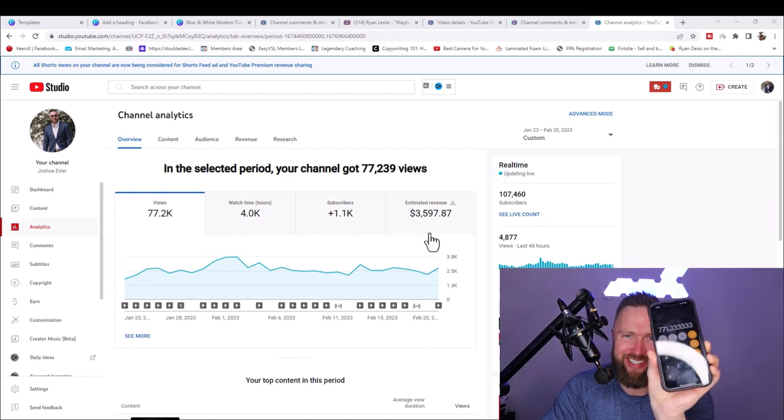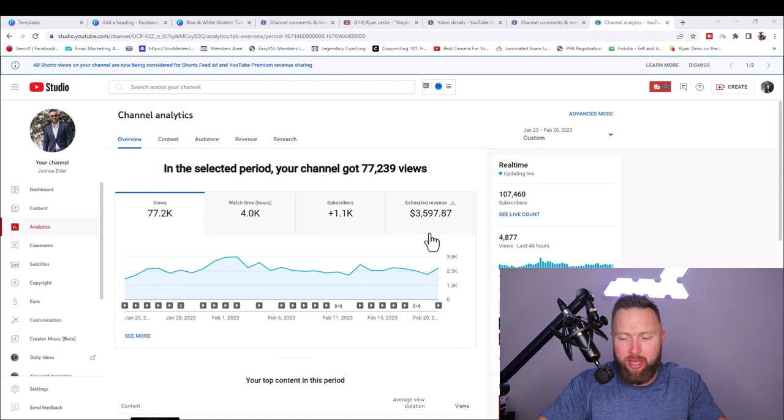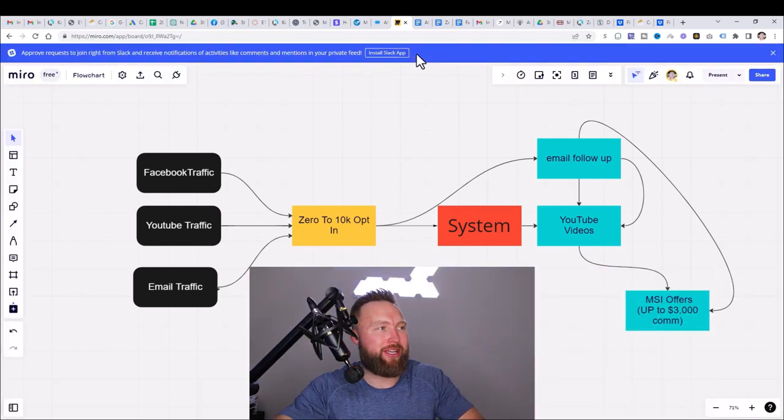Guys, that's $771 per day on average because of this very system that you're able to copy. So let's go ahead and break down the system and pull up the actual mind map to walk you through this.